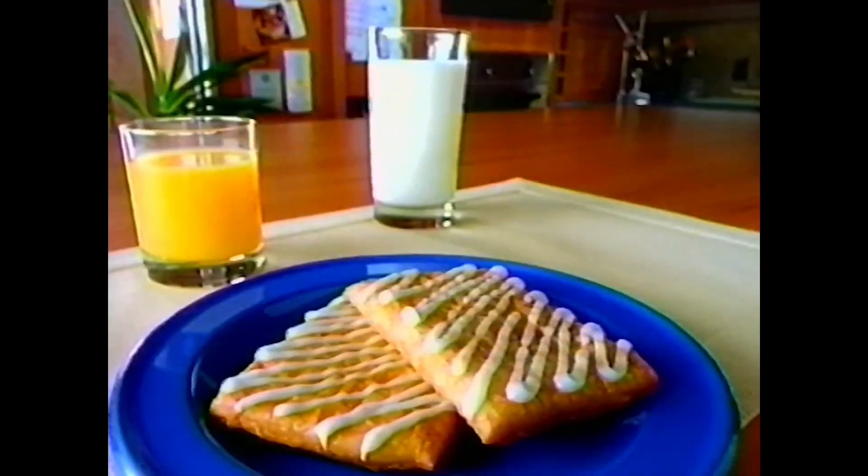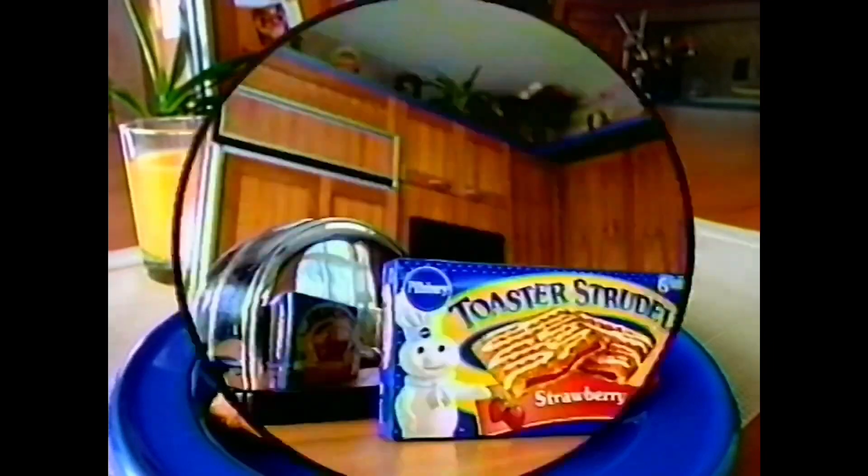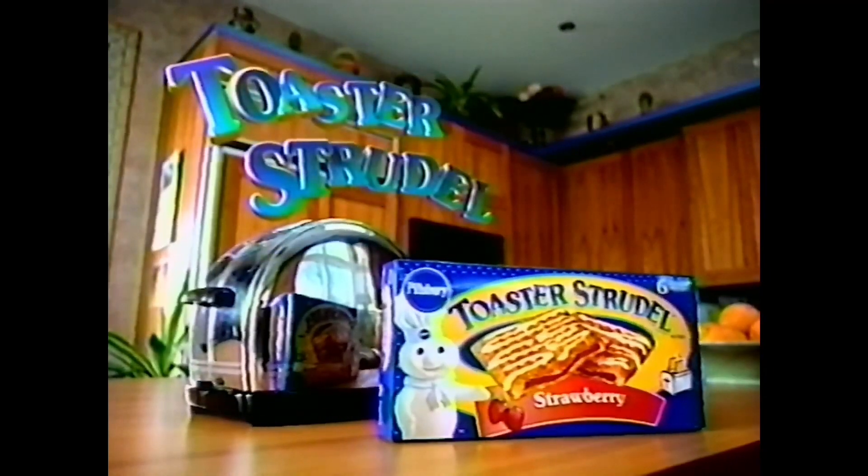Hurry up! You'll miss the bus! Part of this complete breakfast, Toaster Strudel from Pillsbury makes every bite a break.